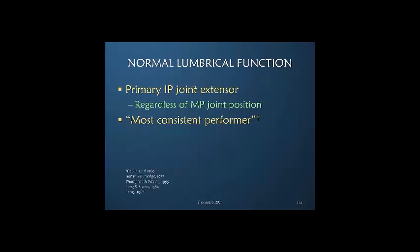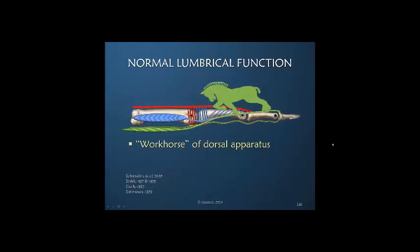The lumbrical is a primary IP joint extensor and is active regardless of the position of the MP joint. Remember, the interosseous tends to be a bit more variable based on MP joint position. Anne Bovine said it is the most consistent performer. Others have actually called it the workhorse of the dorsal apparatus — not because of its power, but because it is always there and always working and always contributing. This small muscle inserting only on one side of the dorsal apparatus is indeed a very significant contributor to interphalangeal joint motion.